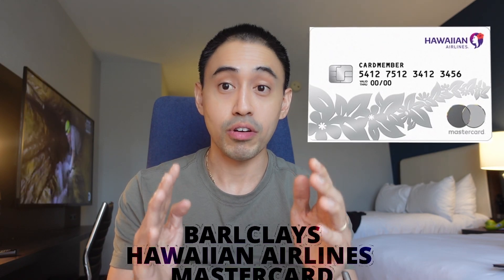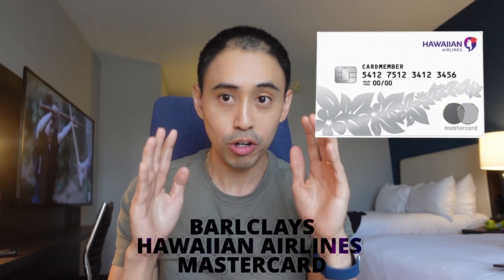All right, this fabulous credit card I'm talking about is none other than the Barclays Hawaiian credit card — it's a Mastercard by Barclays.